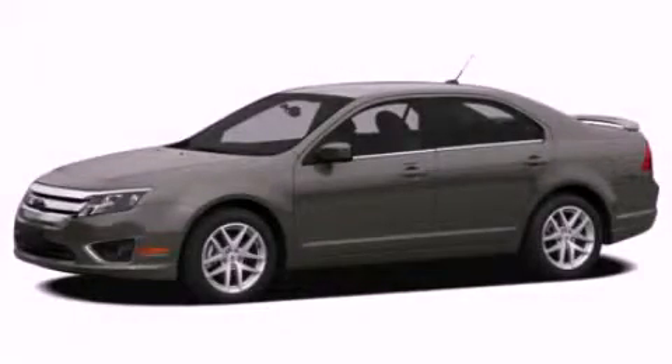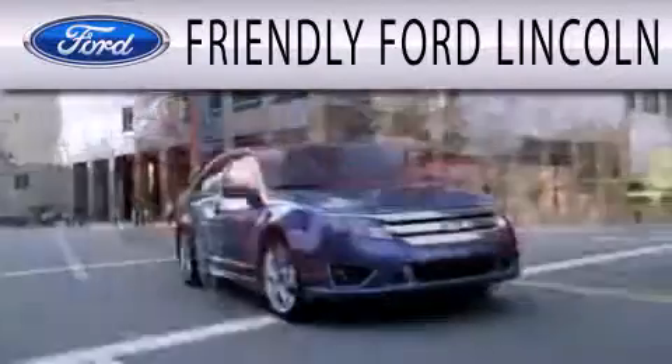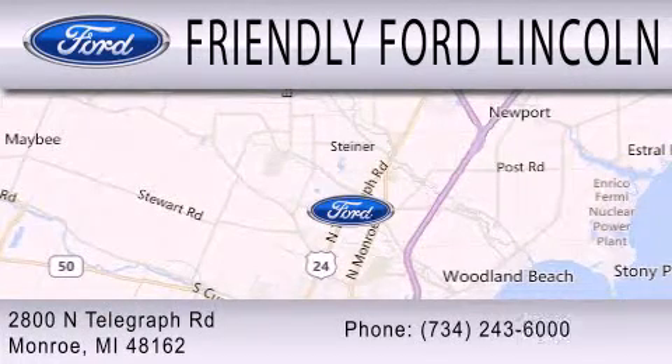Contact us today to arrange your test drive. Friendly Ford Lincoln is dedicated to doing everything possible to ensure that the experience you have selecting your next vehicle is as pleasant as possible. We are located at 2800 North Telegraph in Monroe. Have a great day.